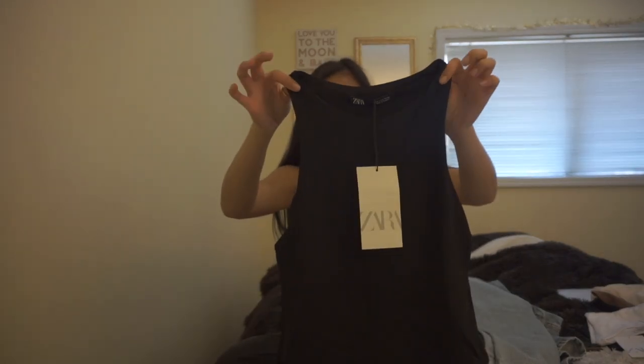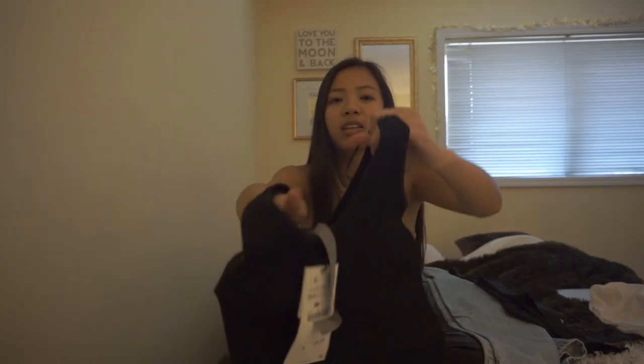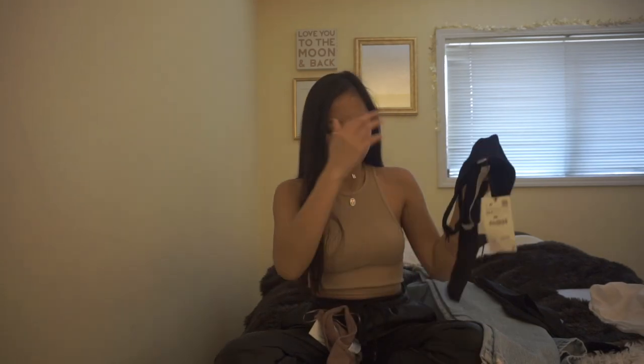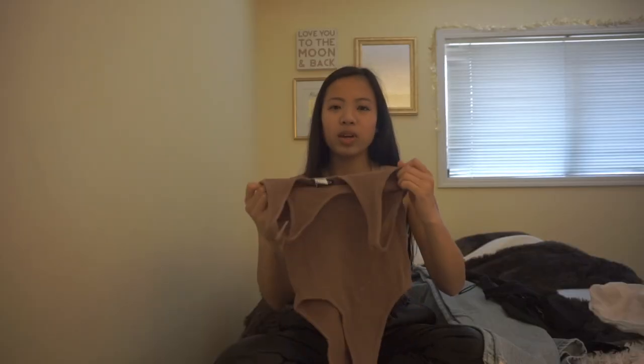Next item is the halter bodysuit from Zara. I had this in my first Zara haul in white and nude and I thought I'd get it in black. The next two pieces are from their body contour collection again — these deep v-neck bodysuits. They're super stretchy and also ribbed. This feels super soft and I love the deep v-neck. Wearing necklaces with it will make it pop. I also got it in their mink color. The rib detailing on these is so nice — they've made their body contour collection look really expensive and the quality is definitely good.